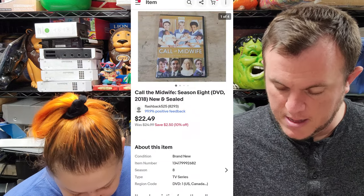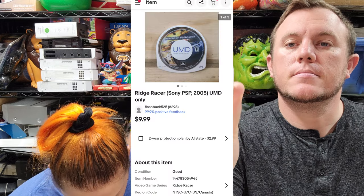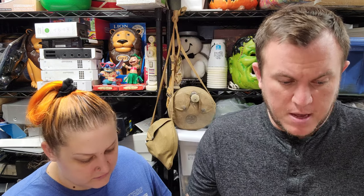Out of the $800 DVD buy we've got 'Call the Midwife Season 8' sold for $22.50 shipped — and that's sealed. Last up, we've got 'Ridge Racer' for PSP sold for $9 and some change — just a UMD only. That's all we got. Very easy packing day. We'll see you in the next clip with what sells on Thursday.